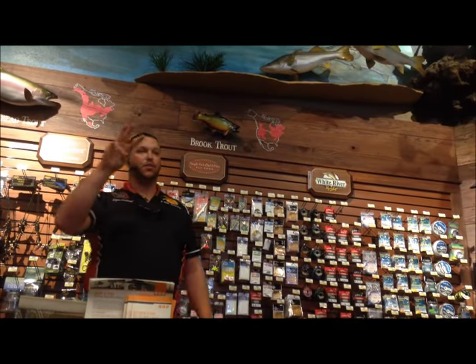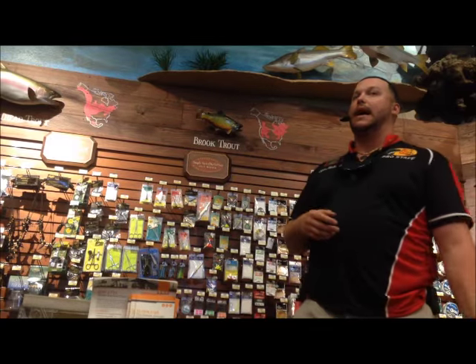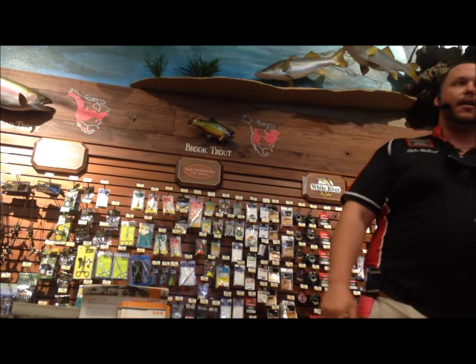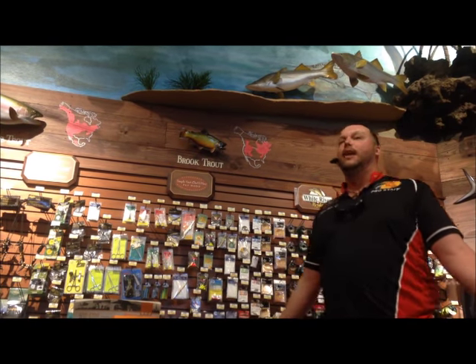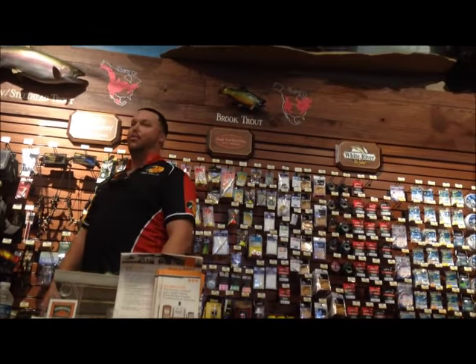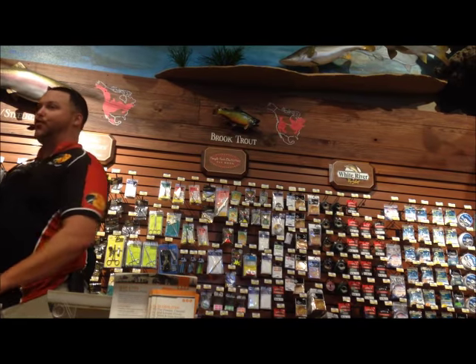I might also bring a trolling rod on a trip like that if I'm on the slower party boats. But if I'm on the Flying Hub 1 or Flying Hub 2, I don't need a trolling rod — if we're going 40 miles an hour, how am I going to troll? So on a 39 or 44-hour trip, I'd bring a trolling rod, but not on the fast boat.